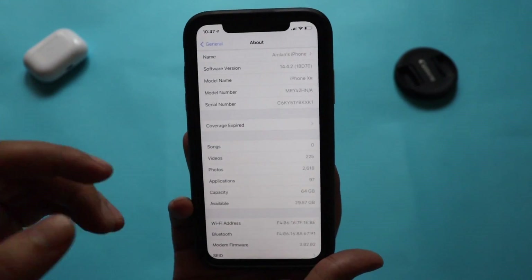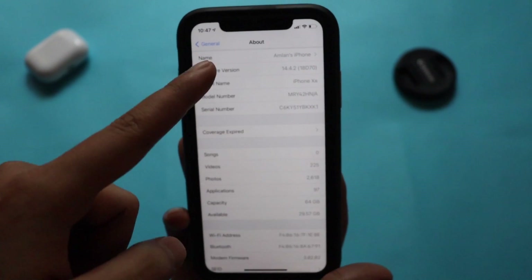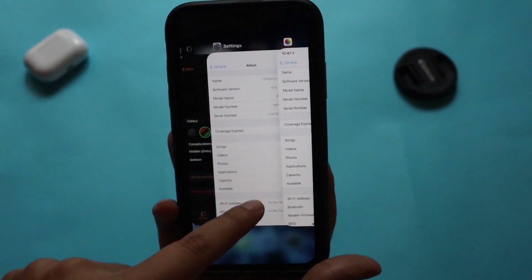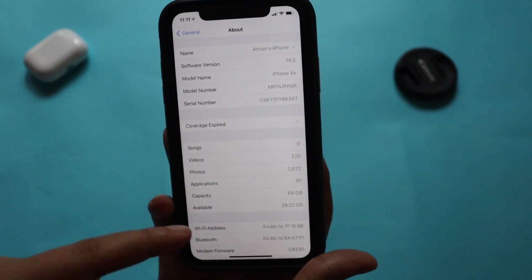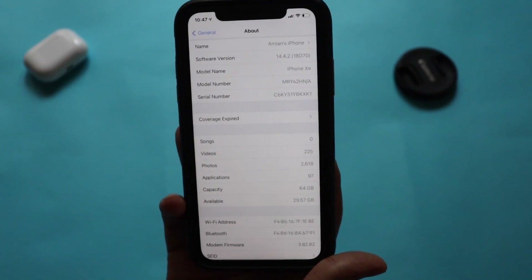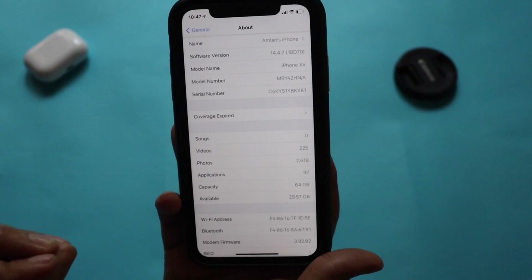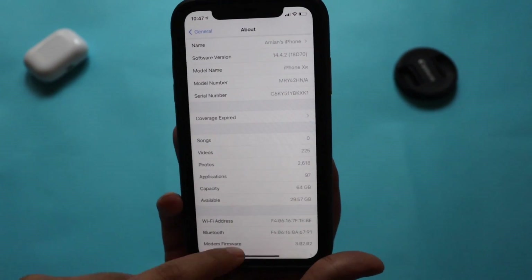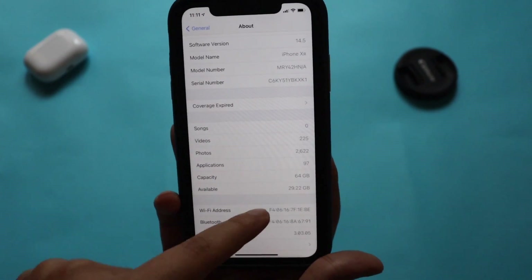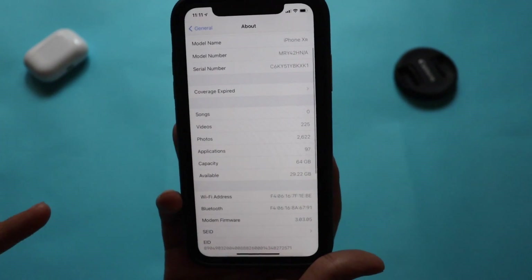I took a couple of screenshots to compare. Before the update, the software version was iOS 14.4.2 and the modem firmware was 3.02.02, whereas now the modem firmware version is 3.03.05. Also, the available storage space before updating was 29.57 GB, and after updating it has decreased slightly to 29.22 GB.